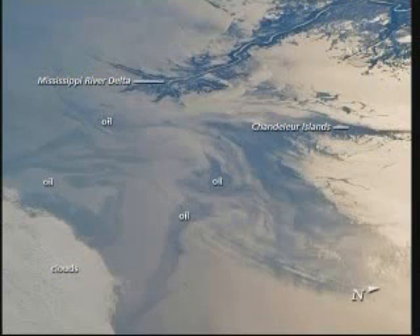NASA satellites have been tracking the growth of the oil spill as it has spread towards the northern Gulf Coast. This detailed astronaut photograph provides a different viewing perspective on the event. The image is oblique, meaning that it was taken from a sideways viewing angle from the International Space Station, rather than from a straight down view, which is typical of automated satellite sensors.